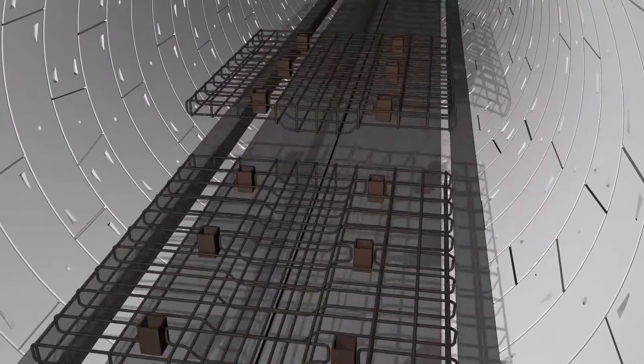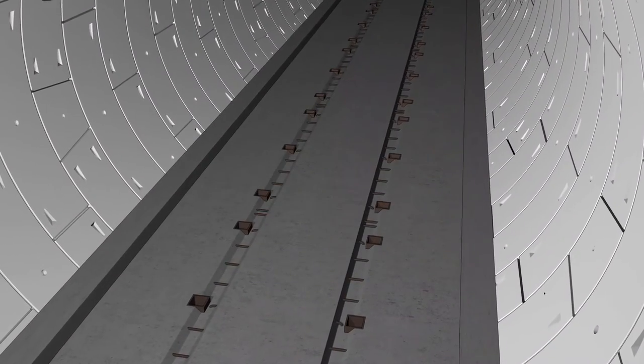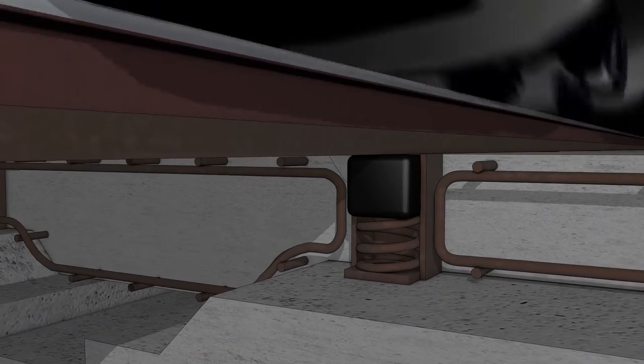The concrete has a secret too. Because it's had lots of iron ore added to it, it's more than twice as dense as standard concrete, which makes it 100 times better at damping vibrations from trains.